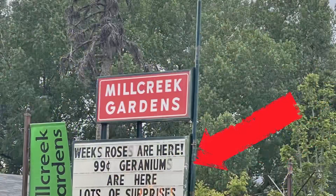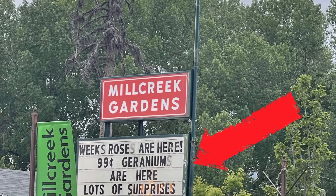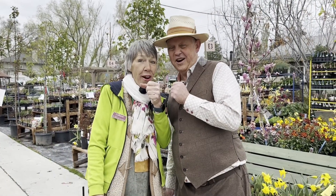So come on over to Mill Creek Gardens at 3500 South on 9th East, where every day is a great day, including 99 cent geranium. So every day is a great day at Mill Creek Gardens.